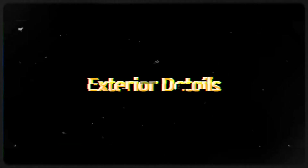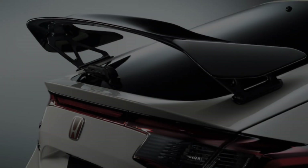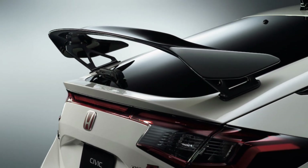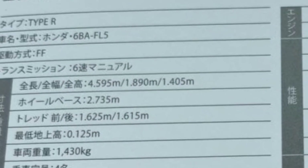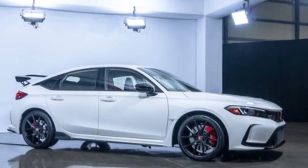To begin with, the FL5 Civic Type R now measures 4,595 mm long, 1,890 mm wide, and 1,405 mm tall. Compared to the outgoing FK8, the new model is 38 mm longer,